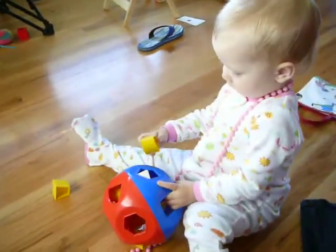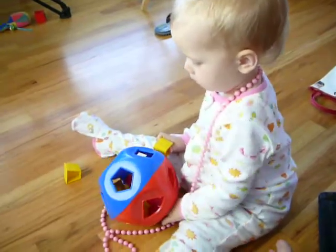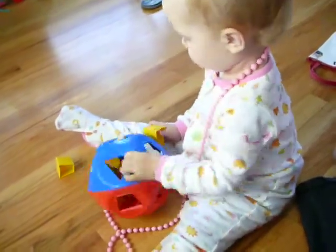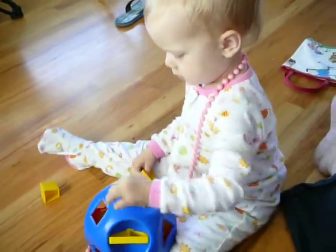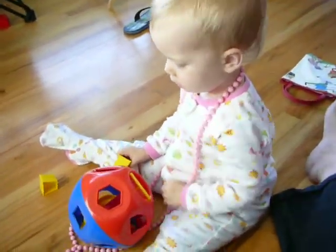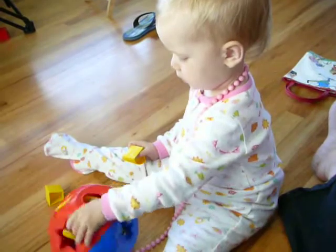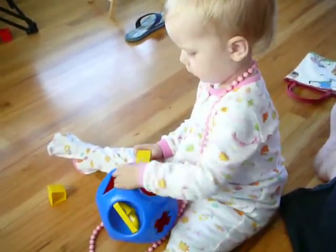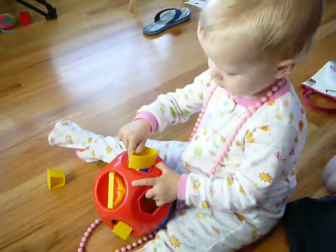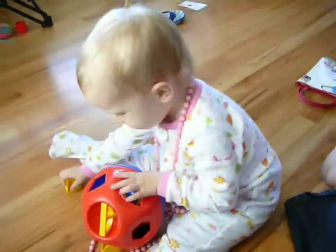What's that? Boat. The boat? The wedge piece looks like a boat, doesn't it? Where does it go? Where does the boat go? Gotta find the boat. Where does the boat go? Good job. Round. That's right. You have to turn it around. Good job. Yay!